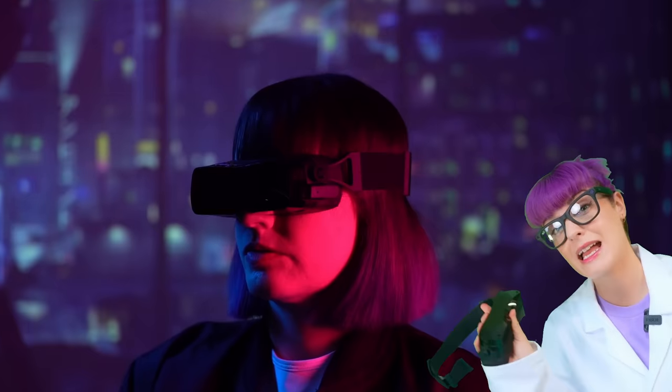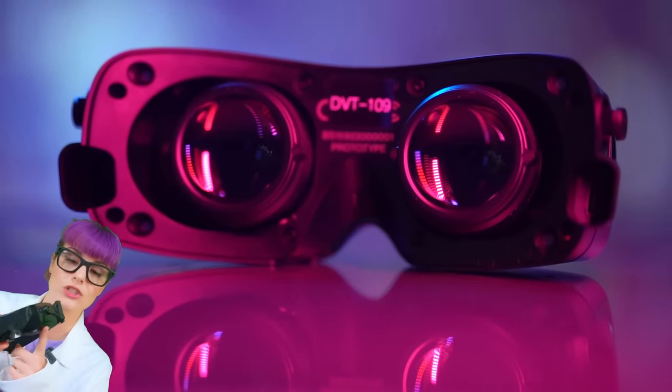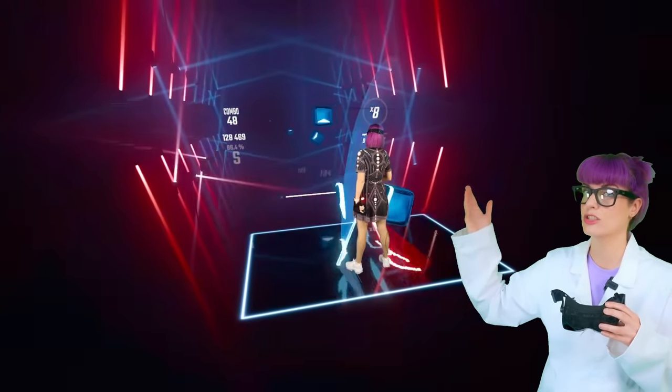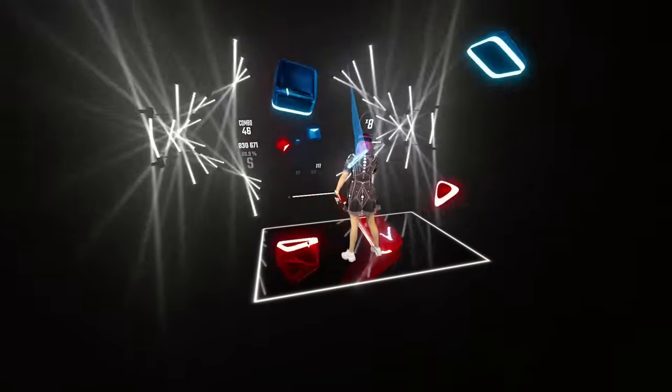First up, we have my main VR headset, the Big Screen Beyond. I absolutely love this headset because it's super tiny and comfy, and the resolution is really great. It's also a SteamVR headset, so it needs a gaming PC to run it, and it uses external lighthouse tracking to track the controllers, which in theory should give you better accuracy.